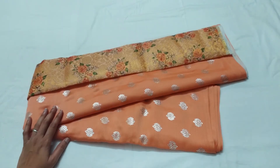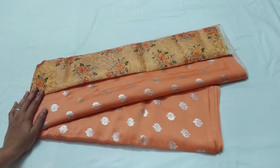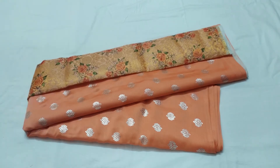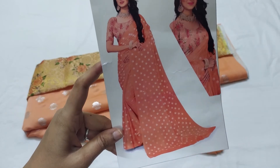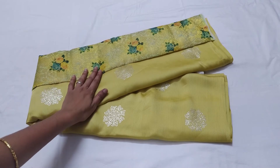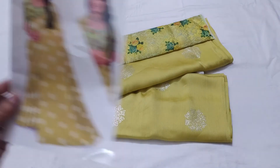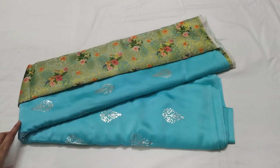The next sari has a silver print design and the color is a light orange shade. The blouse also has a dark shade. The next sari is a light lemongrass green shade — it has a silver printed design and the blouse also has a dark shade.